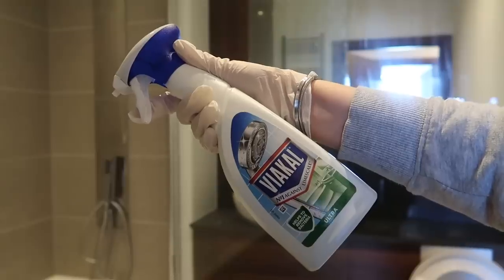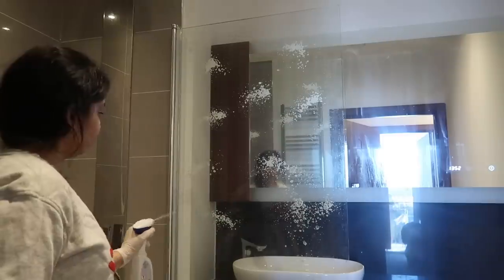For the shower panel, I again use the Viakal cleaner — just spray it and wipe it down with a damp E-cloth.